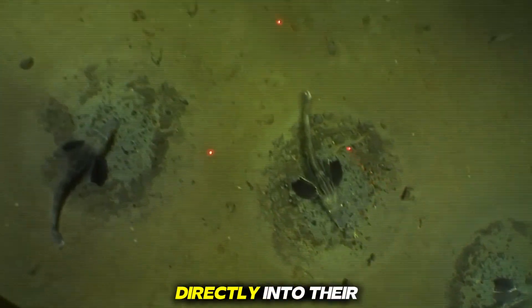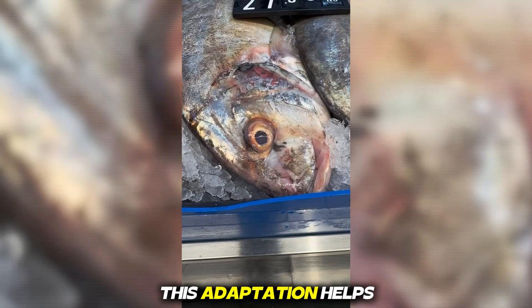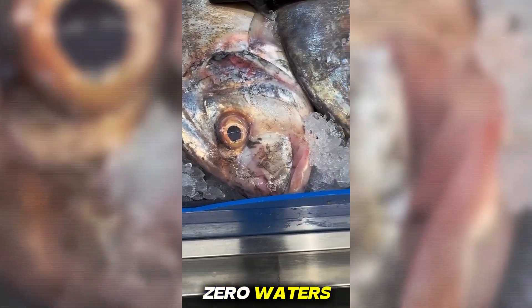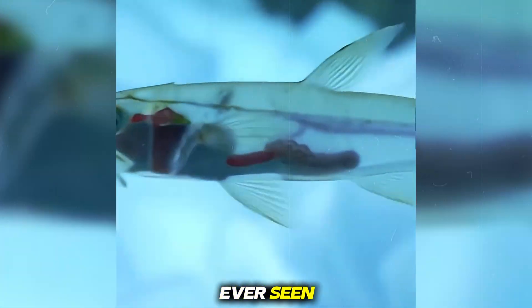Instead, oxygen dissolves directly into their plasma, giving them a pale, ghost-like appearance. This adaptation helps them survive sub-zero waters where normal blood would freeze. It's one of the strangest evolutionary paths scientists have ever seen.